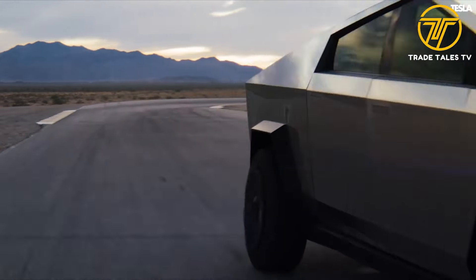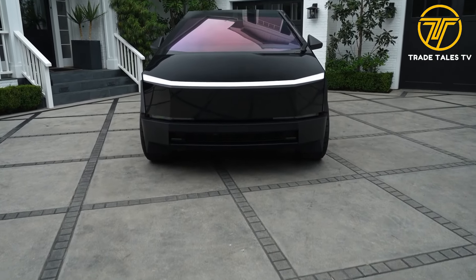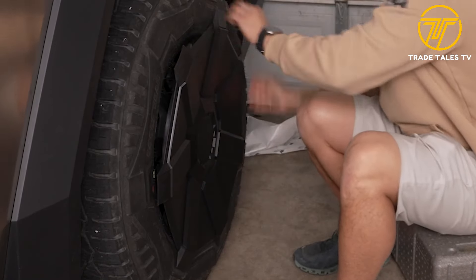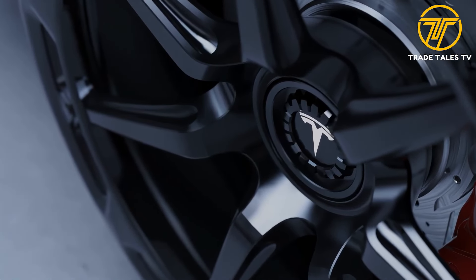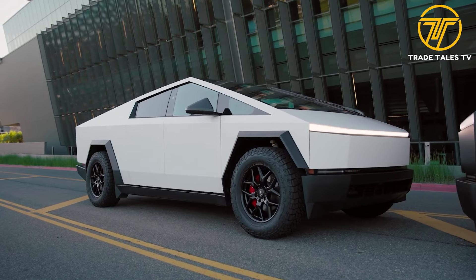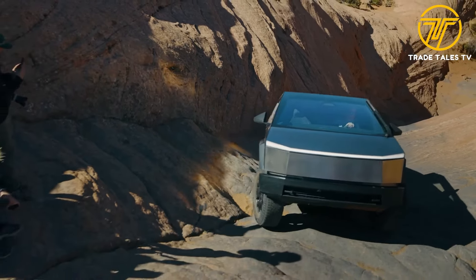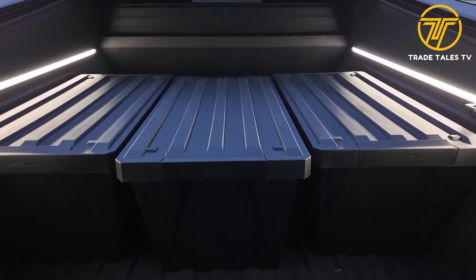Number seven: removable aero caps. When it comes to personalizing your ride, every detail counts. Tesla has made it easy to customize the look and performance of your Cybertruck with aero caps. With a simple removal of the plastic hubcaps, you can instantly transform the appearance of your Cybertruck while optimizing its aerodynamics. These caps are easy to remove and reattach, and by improving airflow and circulation around the wheels, they contribute to overall efficiency and performance.